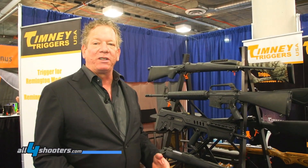Hi, I'm John Beer with Timney Triggers. People often ask, why do you want a trigger? And the reason for it is to make yourself more accurate with a rifle.